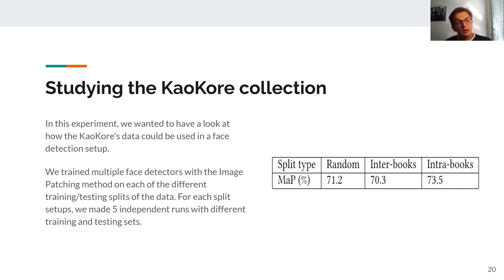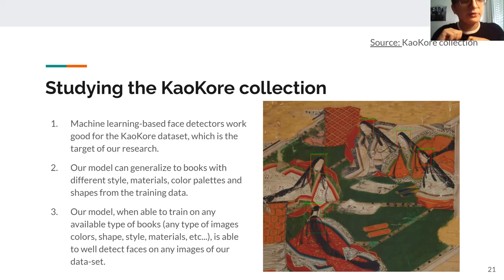The first experiment studied the KaoKore collection using SSD detectors across each split we defined. From the results, we can conclude that a machine learning-based face detector works well for the KaoKore dataset. A model can generalize to books with different styles, materials, color palettes, and shapes, meaning we can transfer detectors from one collection to another in the field of pre-modern Japanese artwork. And a model that is trained on all available types of books achieves the best detection possible.